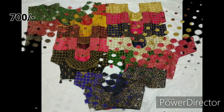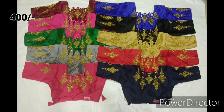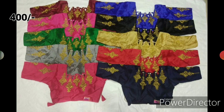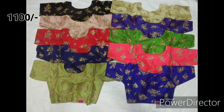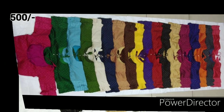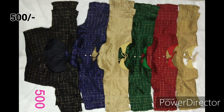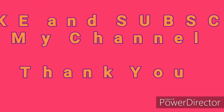I already have a video about blouses, so you can find the link in the description below. There are many different colors in this video. Even the different blouse models — ready-made blouses, designer blouses — if you want to, please like and subscribe to our channel and click the bell icon. See you guys, bye friends!